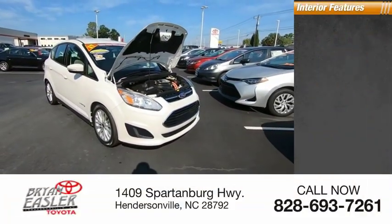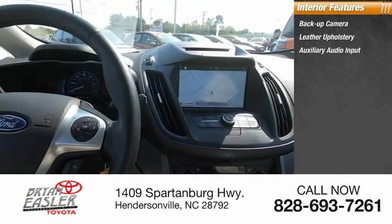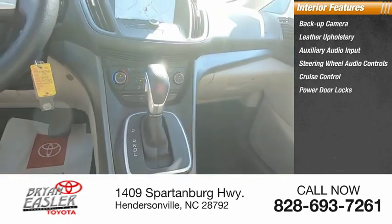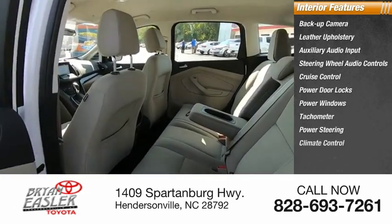Inside you'll find a backup camera, leather upholstery, auxiliary audio input, steering wheel audio controls, cruise control, power door locks, power windows, tachometer, power steering, and climate control.